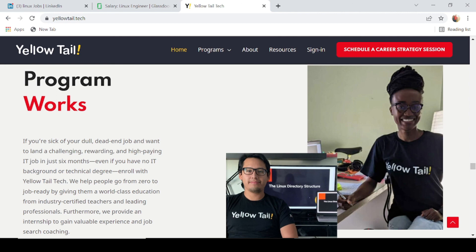To get started, head over to yellowtail.tech and schedule your free, no-obligation career strategy session today. That brings us to the end of this video. Remember, if you're interested in learning either Linux or AWS, be sure to head over to yellowtail.tech. I'm also going to leave a link for their website in the video description.